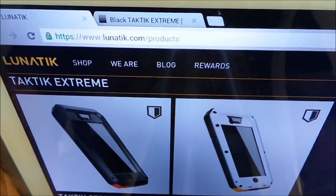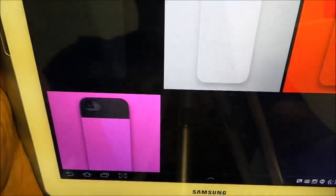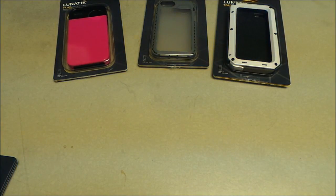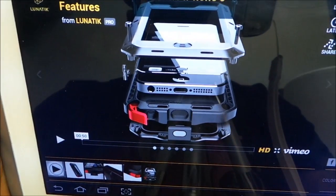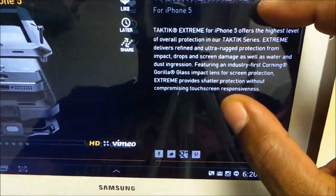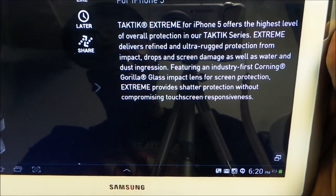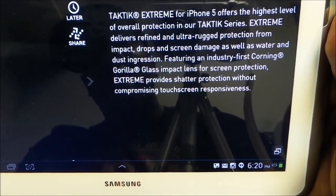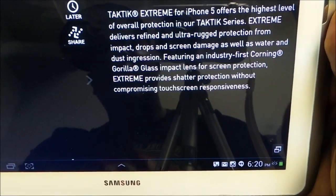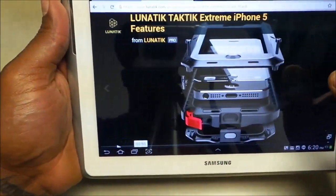Let me show you the website real quick so you can see what it looks like. This is lunatic.com. You got the Tactic Xtreme, the Strike, the Flack and the Seismic. I'll pull up the Xtreme so you can see some of the specs. The Tactic Xtreme for the iPhone offers the highest level of overall protection in the Tactic series. It delivers refined and ultra rugged protection from impact, drops, and screen damage as well as water and dust ingression. Featuring an industry-first Corning Gorilla Glass built right in.